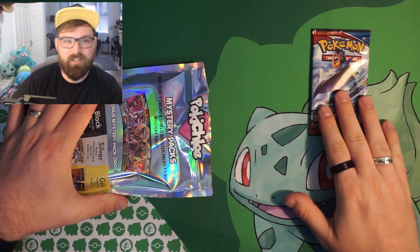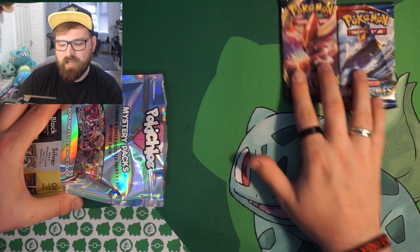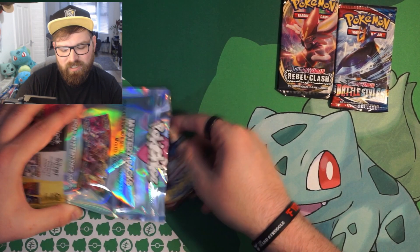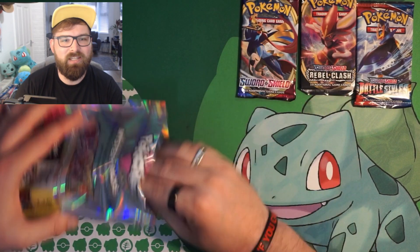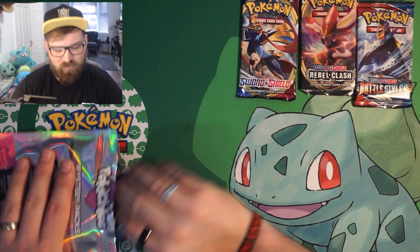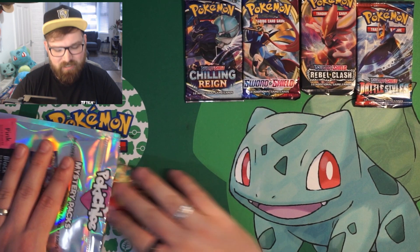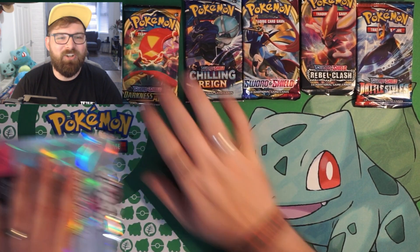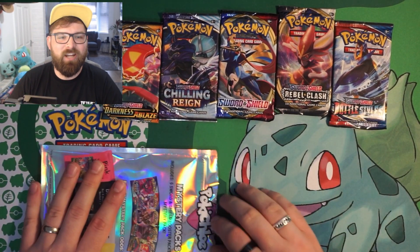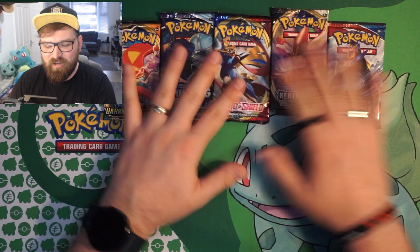The first pack is a Battle Styles, second pack is a Rebel Clash, pack number three is a Sword and Shield base. We got a Chilling Reign — very nice — and unfortunately a Darkness Ablaze, but that's fine. So we've got Sword and Shield base, Rebel Clash, Darkness Ablaze, Battle Styles, and Chilling Reign. Let's get these open first, then we'll come back to that last mystery pack.